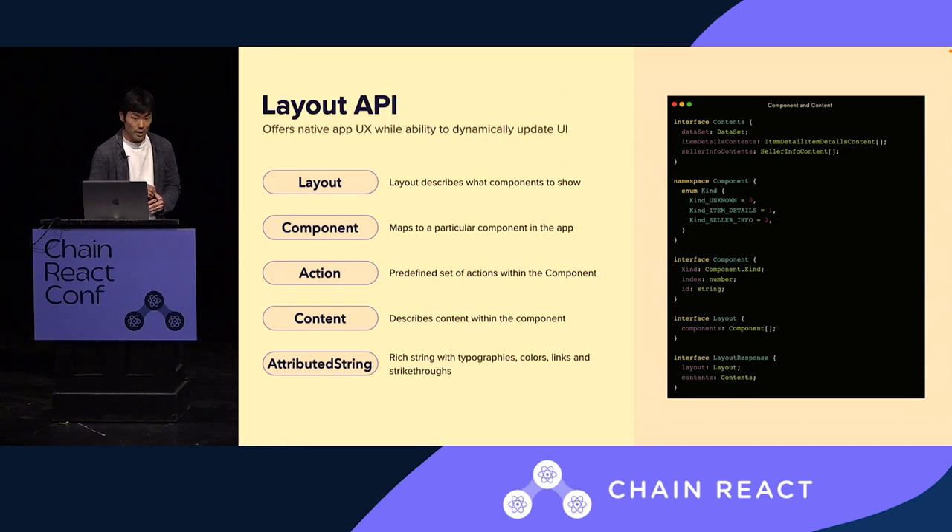I want to talk about one approach we are taking — we call it the Layout API. With this approach, we can offer a native user experience while having the ability to dynamically update the UI. On the right, you see a layout response, which consists of two attributes. One is called layout — an ordered list of components. A component essentially maps to a particular component on the client side, so the server side gets to decide what component to show and in what order.